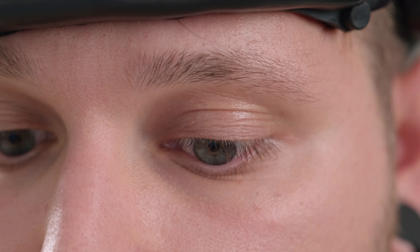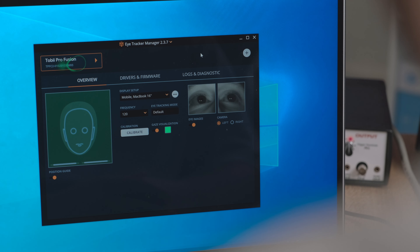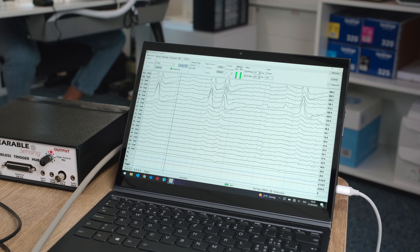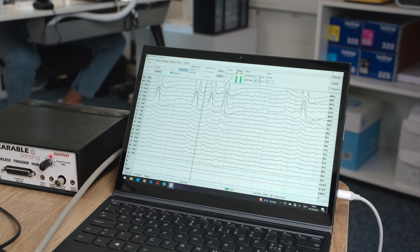Exciting news! With the most recent software release of Tobii ProLab version 1.194, Tobii has implemented compatibility of their eye tracking stimulus presentation software with our in-house MMBTS. If you're interested in using eye tracking technology for your research and are wondering how to send trigger markers and synchronize your physiological and eye tracking data, then stay tuned and learn just how you can do that.